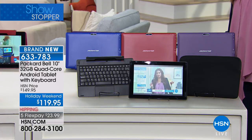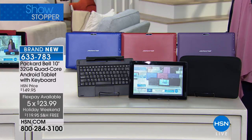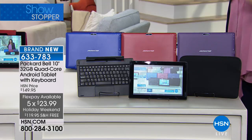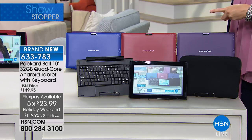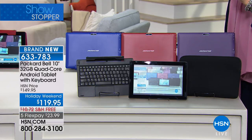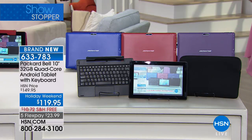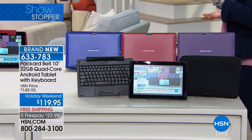We have five flex payments of $23.99 with free shipping and handling. As of right now, because you're seeing this first, we do have all of the colors. You choose: black, red, purple, or blue — and the keyboard case is included. A lot of us have a hard time realizing how we get this level of technology for under $120.